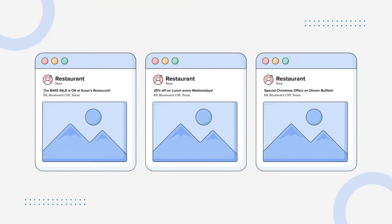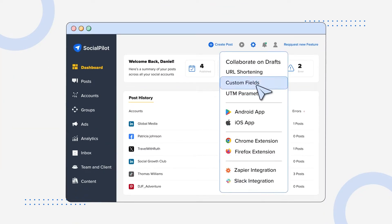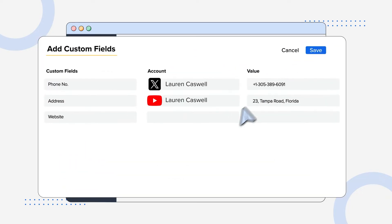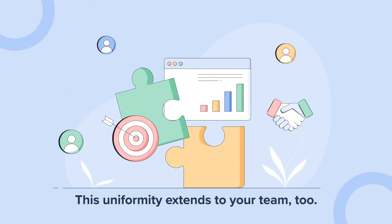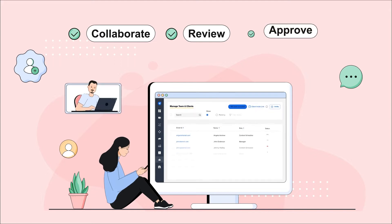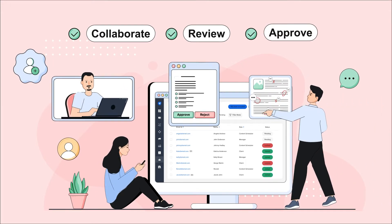And to ensure consistency, Custom Fields allows you to add each post with a unique brand voice, creating a uniform presence across all platforms. This uniformity extends to your team, too. Collaborate, review, and approve content effortlessly, ensuring every post is just right.